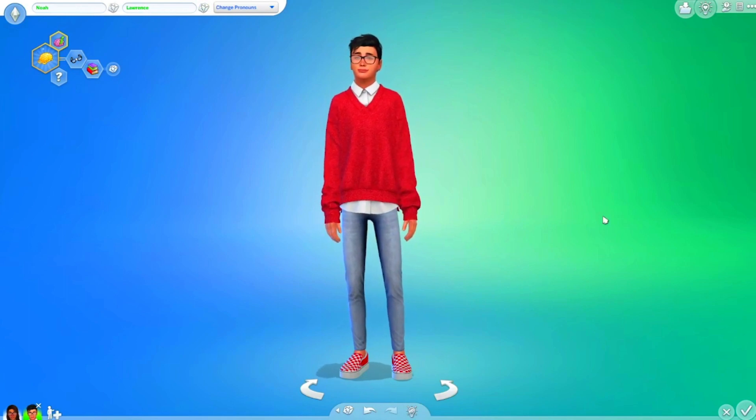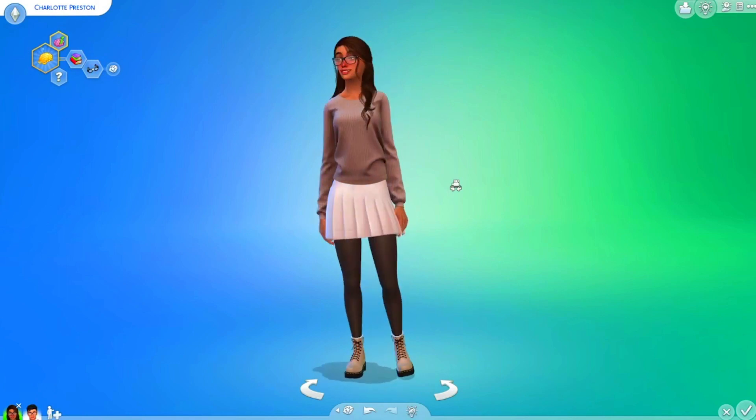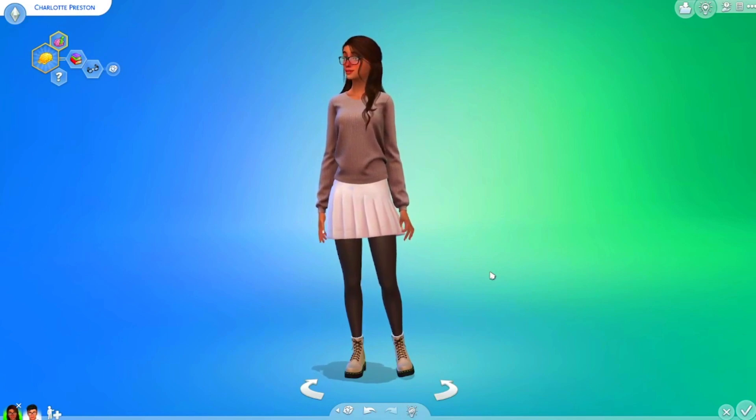Okay, so I just finished the sim. This is Charlotte — I like the name Charlotte, it's very pretty. I basically Google searched geek toons and the picture I got was like a teenager with a sweater, basically the same thing.